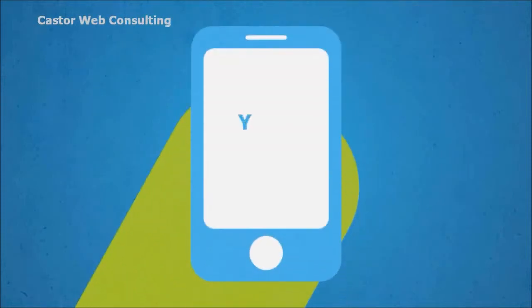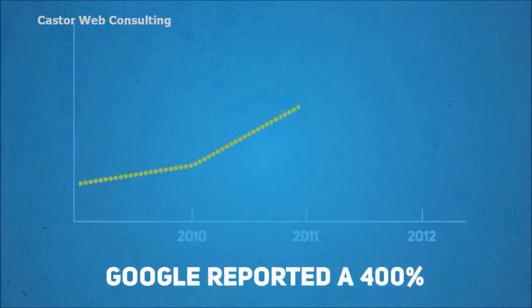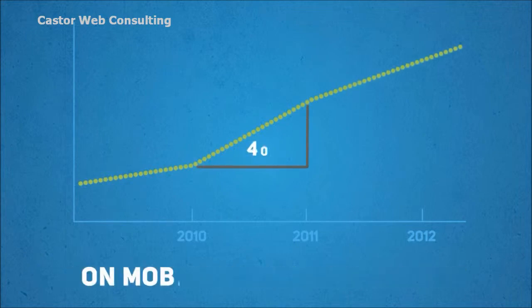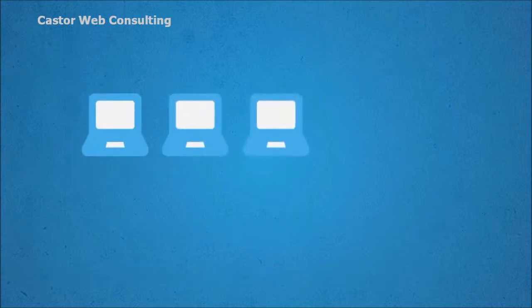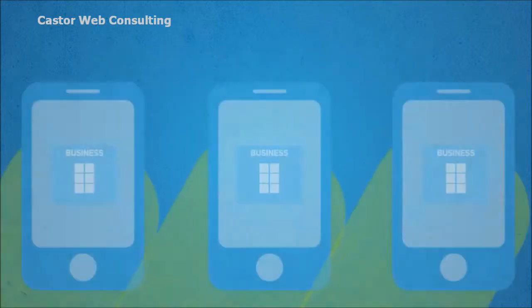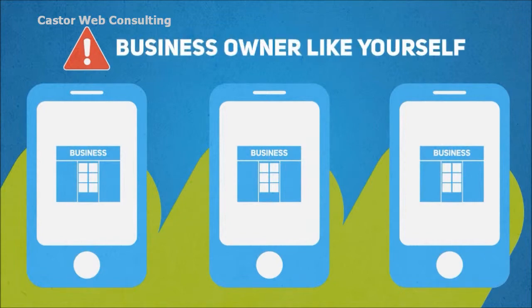When a potential customer visits your website on their smartphone, what do they see? At the recent Google Think Mobile presentation, Google reported a 400% increase in the number of searches being carried out on mobile devices compared to this same time last year. This means one in five Google searches is now being carried out on a mobile device or smartphone, and the news is even more alarming for a small business owner like yourself.